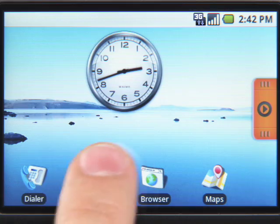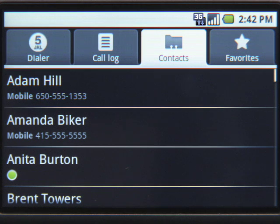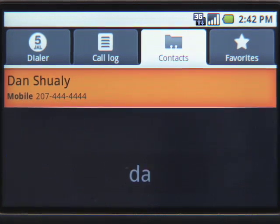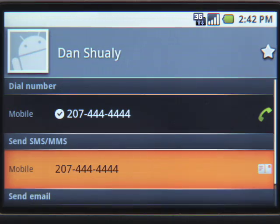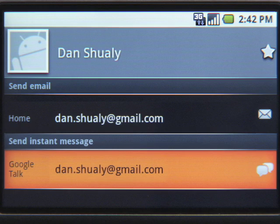Aside from giving you the confidence that your contacts are backed up, contacts is a really handy starting point for any type of communication you might want to do with your phone. Start typing to find a contact or just browse the list. Here, let's find Dan. You can call, SMS, email, or send an instant message.